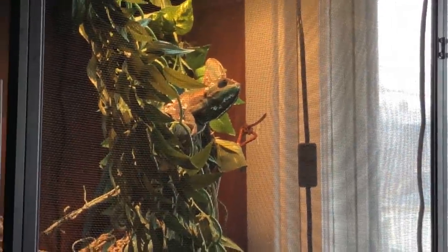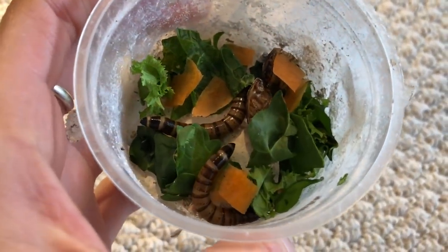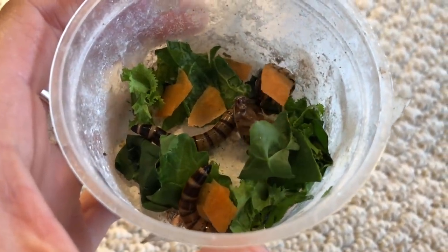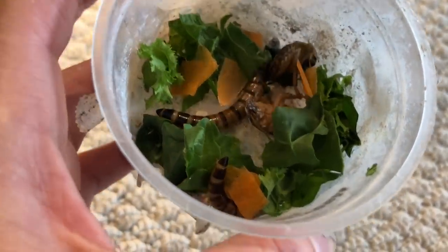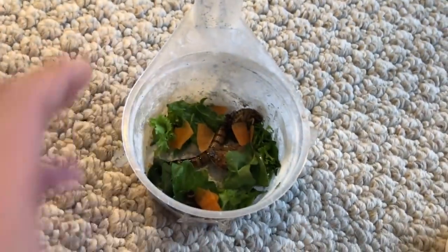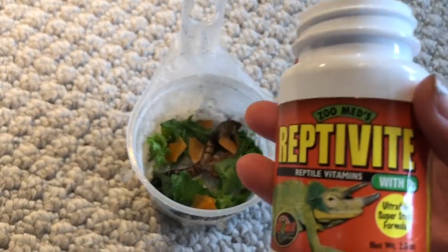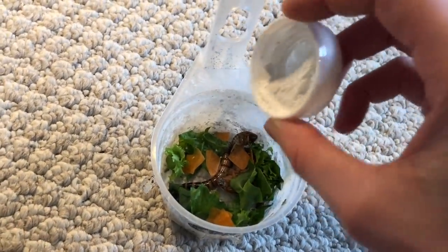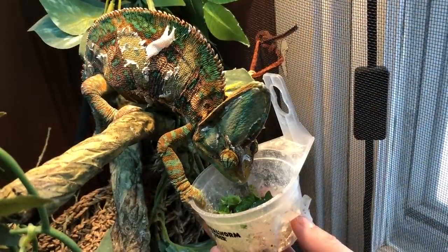Next up is this guy over here. For his salad I give him just the same greens as the others — mustard greens and a little bit of collard greens. He is an insectivore but can also have some leafy greens. The way I trick him into eating it is by putting some super worms and dubias in here. And he, like everyone else, is going to be getting the multivitamin today, so I'm just going to dust this on top. He is ready to go.